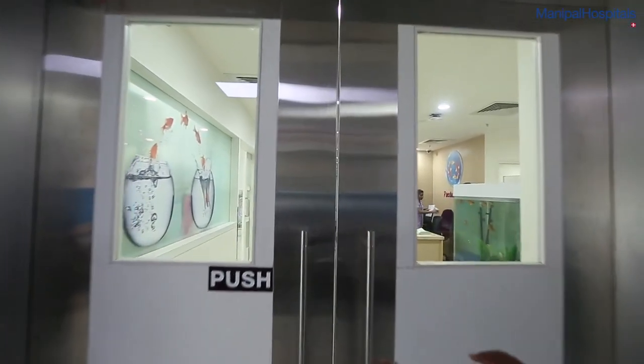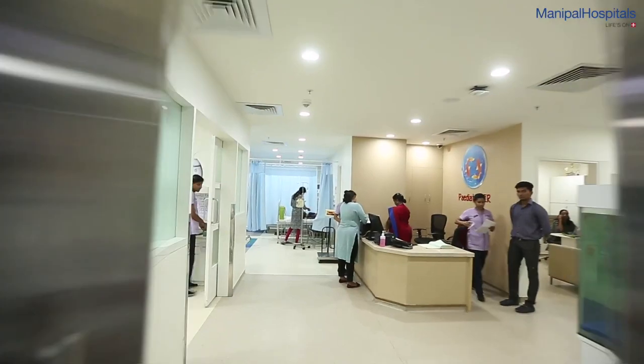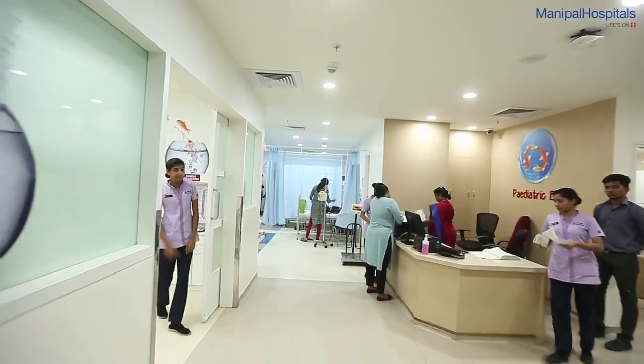Every time I step into pediatric emergency, it's like it's my place. I can just walk straight in and the sisters walk towards you and they really want to know why you're here and how your child is doing and the progress. It's very heartfelt and very comfortable.